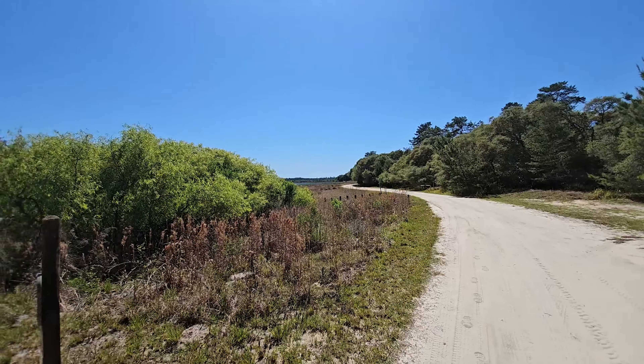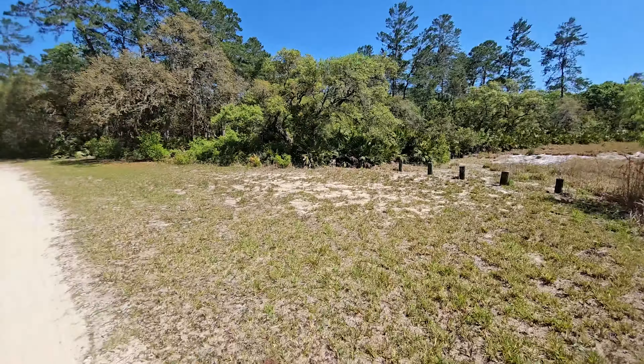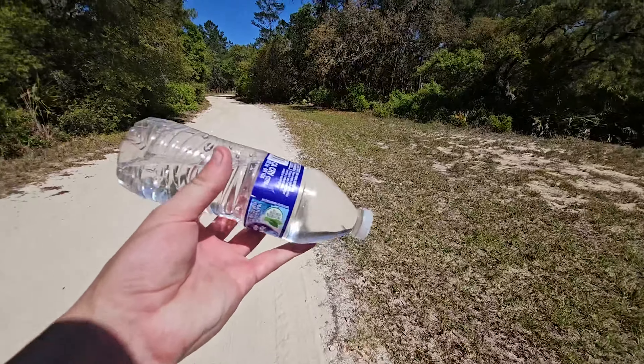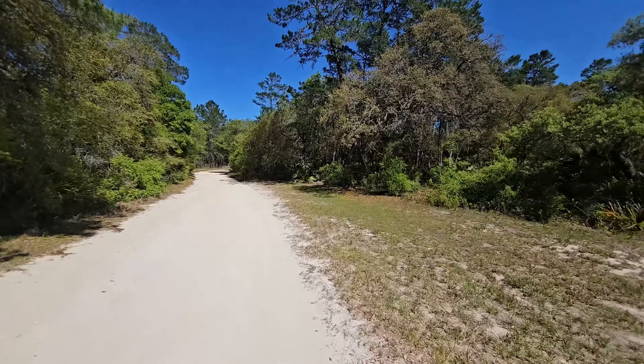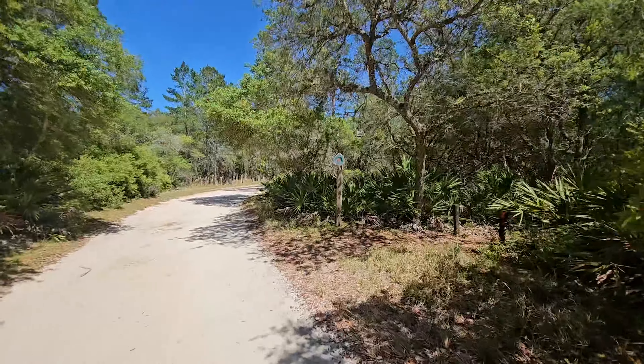So that campground was a bust for fresh water. The one pump they had said 'agua no potable.' Obviously I tasted it anyway — it was super metallic. But I talked to one of the campers and they spotted me half a liter. Life goes on — you just gotta ask. We leave Hopkins Prairie Campground, only half a liter of water richer, but we're about to turn back onto the Florida Trail. Should be fine.